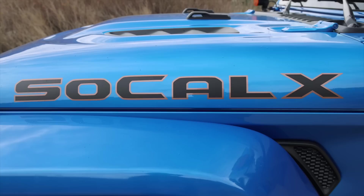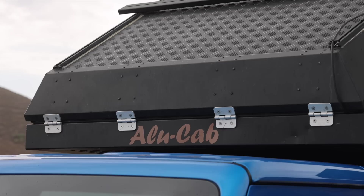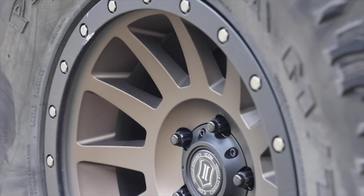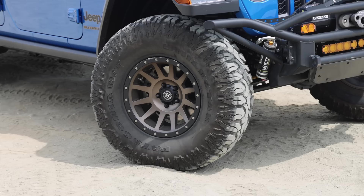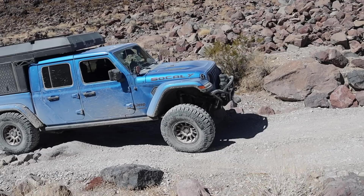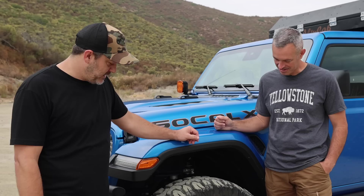One of the cool things about Jeep is you can customize so much stuff. I really like the bronze details you've done in the decals. Where did you get that done? Pixel Decals online. I replaced almost every badge on the Jeep — even some of the aftermarket stuff. I really wanted to tie everything together, one theme, one color. Which is kind of the reason why I did the bronze wheels. These are the Icon Compression wheels, 17 by 8.5, four and a half inch backspacing, negative six millimeter offset. Running 37s — 12.5-inch-wide Milestar Patagonias. I went that direction for the lightness of the tire. They're lighter, very sticky on the rocks, and quiet on road.